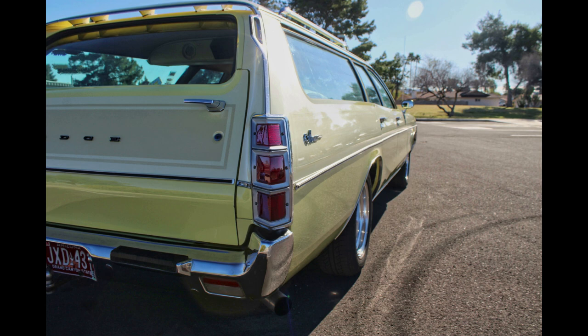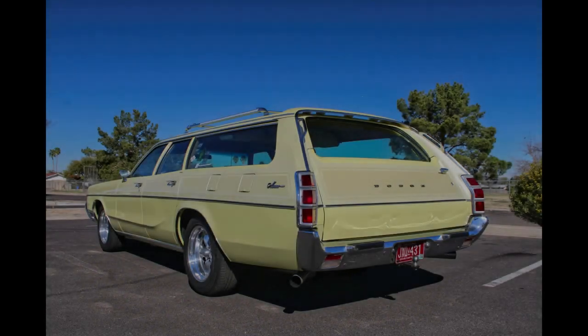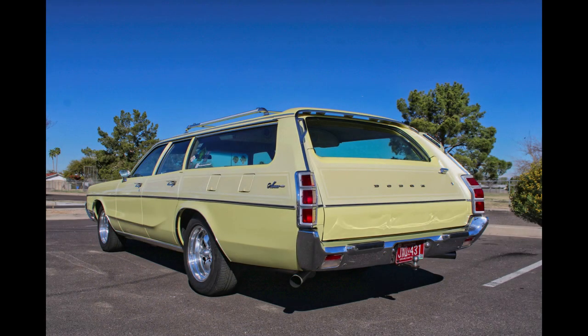This long roof is both show and go. Be sure to leave a comment on what you think of this Monaco, built in an era where station wagons ruled the road. Give it a thumbs up and share it with your friends. We're sure you won't see another car just like it anywhere else except on this channel.